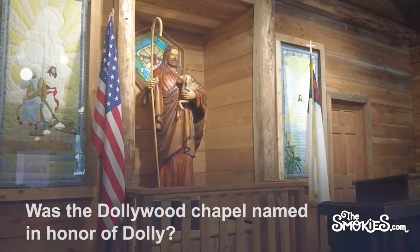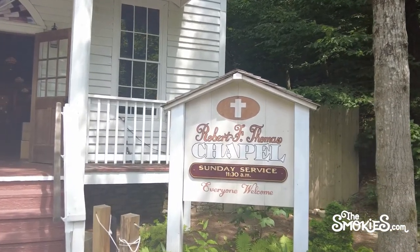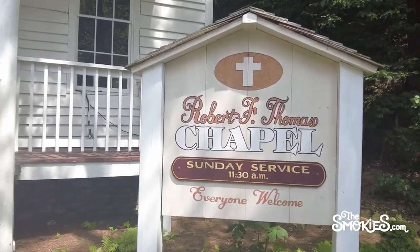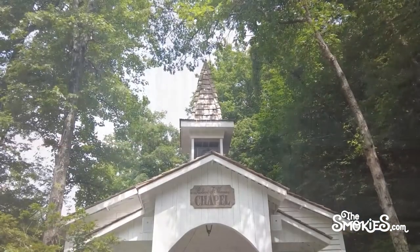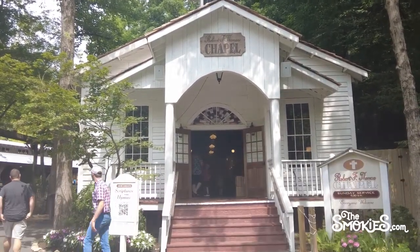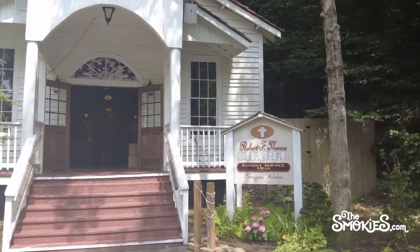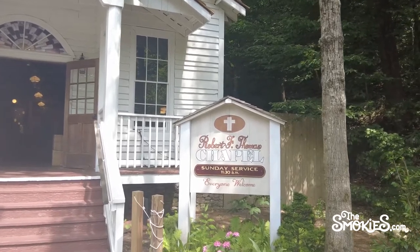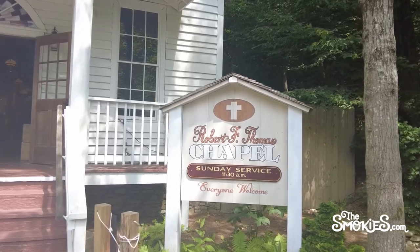Was the Dollywood Chapel named in honor of Dolly? We always assumed the chapel was rechristened after the park became Dollywood, but that's not the case. The chapel is named after Robert F. Thomas, the mountain doctor who made a house call to deliver one Dolly Rebecca Parton on January 19, 1946. Thomas' reputation was such that the folks at Gold Rush Junction named the chapel in his honor more than a decade before Dolly took over the park. The chapel is open to guests whenever the park is open, with regular Sunday services at 11:30am during the regular season, and at 4pm during the Smoky Mountain Christmas Celebration.